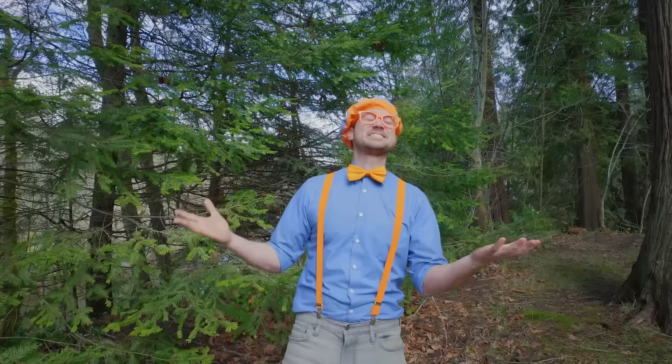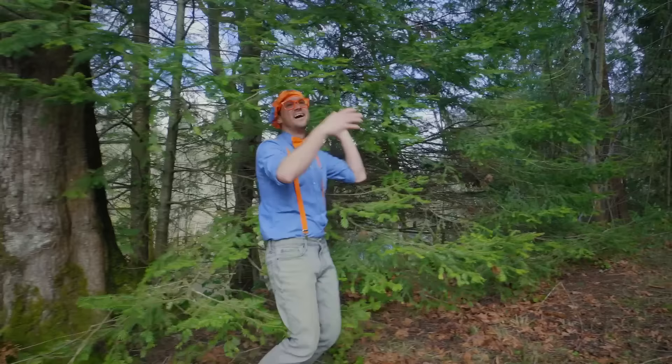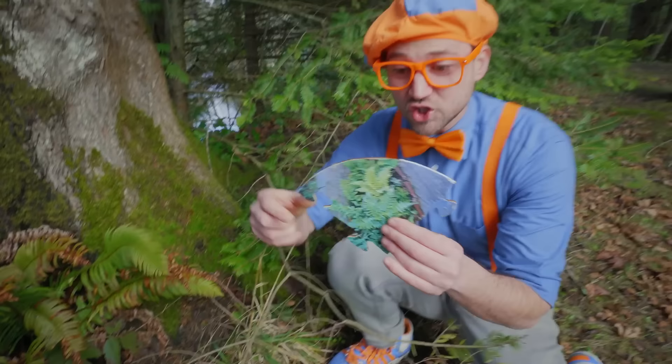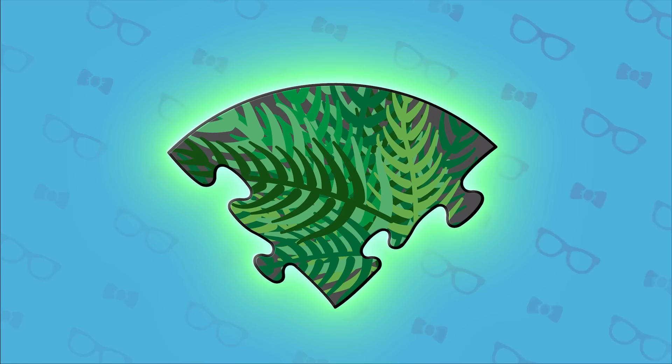Have you ever planted a plant before? It is so much fun digging in the dirt, planting the plant, watching it grow! Oh, what is this? Do you see what I see? This is a puzzle piece! It's our first puzzle piece on a great green adventure, and our first step in learning how to keep the Earth healthy!